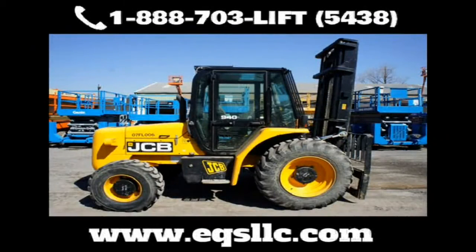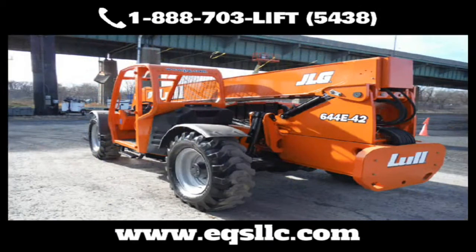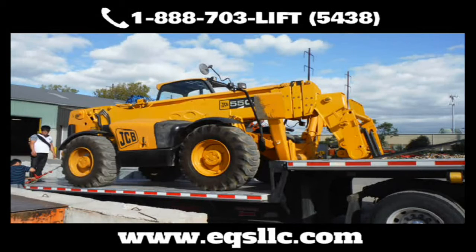Our top-notch 10-acre facility, headquartered in eastern Pennsylvania, can service all of your construction equipment needs wherever you're located. At Equipment Services, we specialize in repair, service, and restoration of all types of construction equipment.